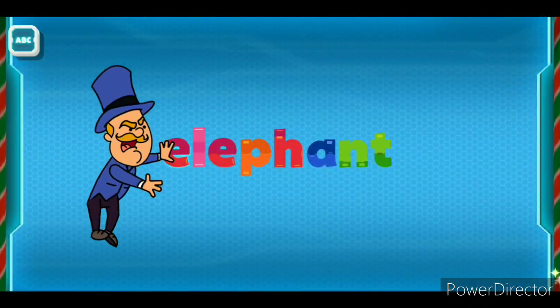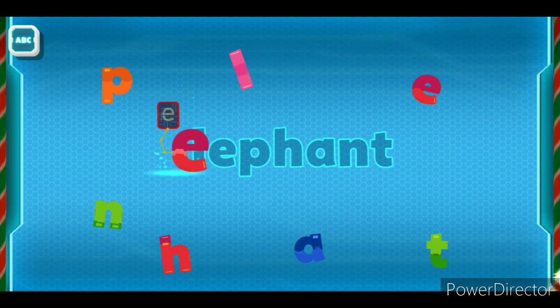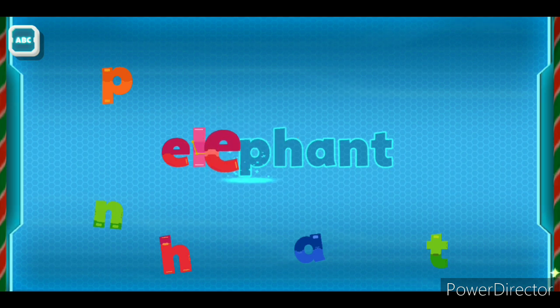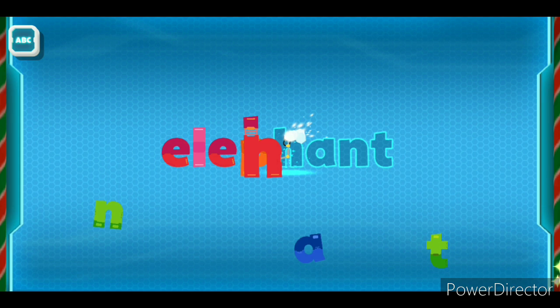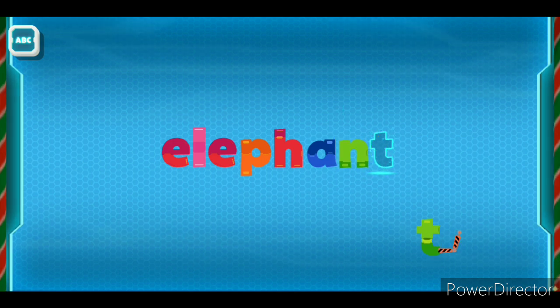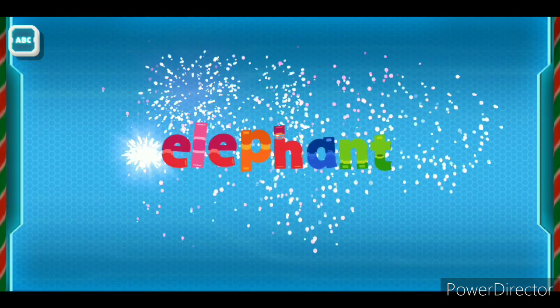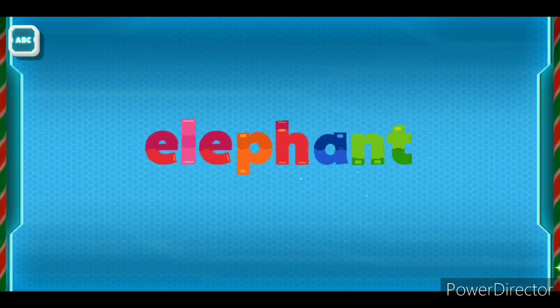Elephant! No! Hahaha! Oh no! E... L... E... P... H... A... N... T! ELEPHANT!